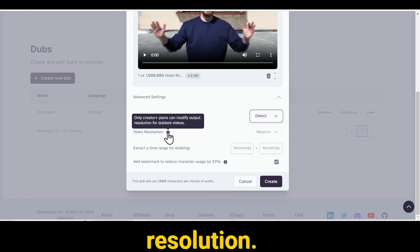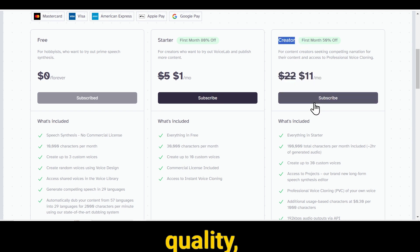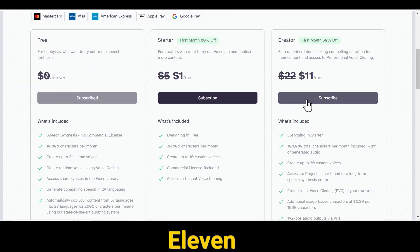The next option is Video Resolution. However, this feature is available only to those who have the Eleven Labs Creator Plan or a higher subscription. So if you want to ensure that your video maintains its quality, consider going for the Creator Plus Plan. If you don't have the Creator Plan, your video will have a watermark — that's why it's essential to subscribe to the Eleven Labs Creator Plan or a higher one.